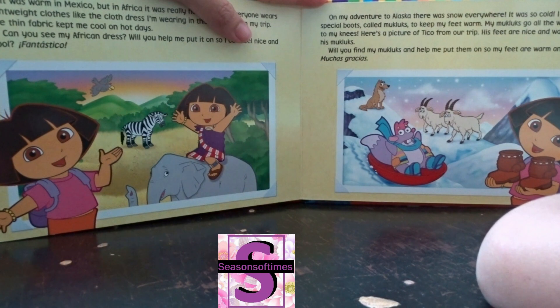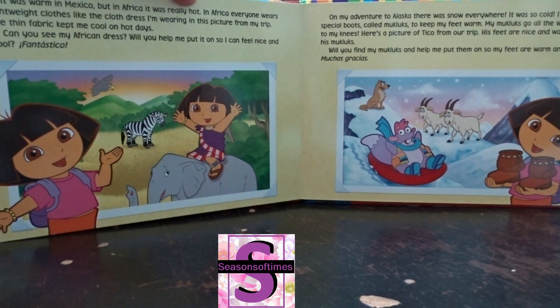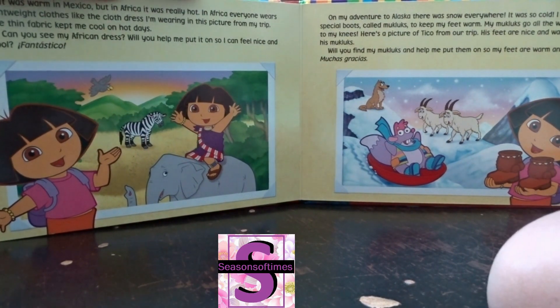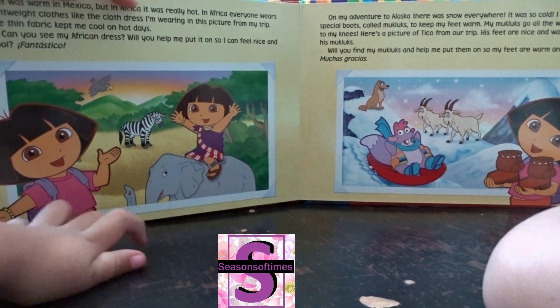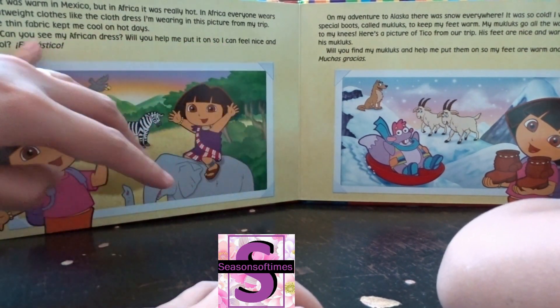It was warm in Mexico, but in Africa it was really hot. Lots of animals are in Africa. In Africa, everyone wears lightweight clothes — like a zebra! Can you see my African dress? Will you help me put it on so I can feel nice and cool? Fantastico!